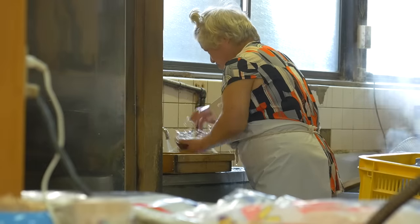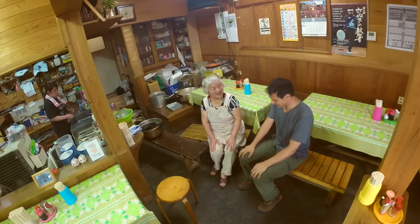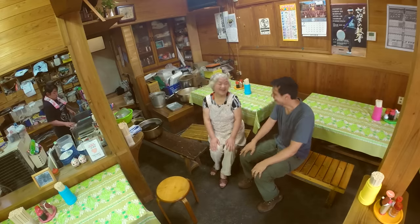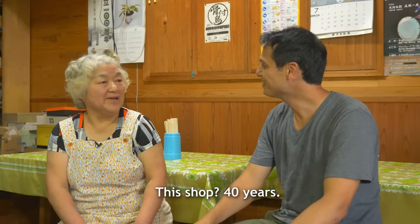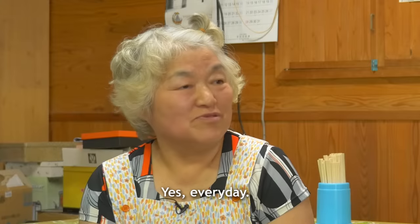Miyagawa-san is constantly hard at work, but she took a few minutes to sit with me to talk about her delicious udon noodles. How many years have you worked here? 40 years. Wow, you're making udon every day. Yes, I'm making udon every day.